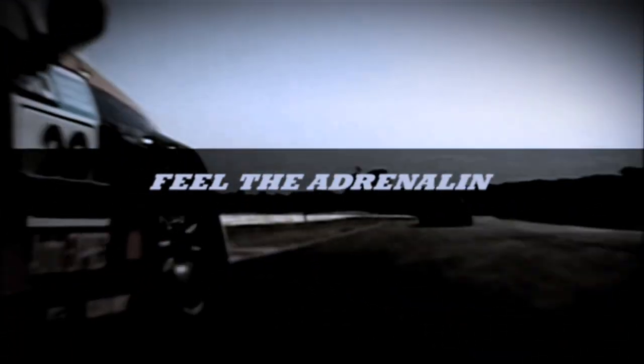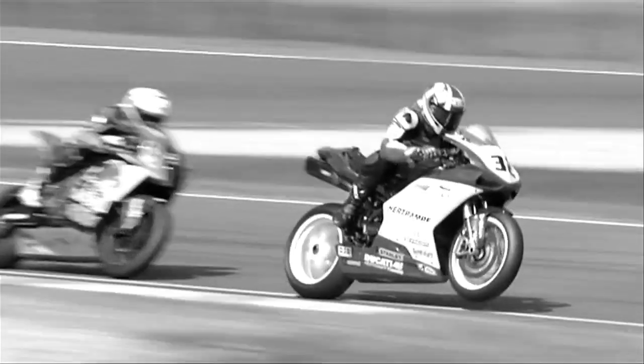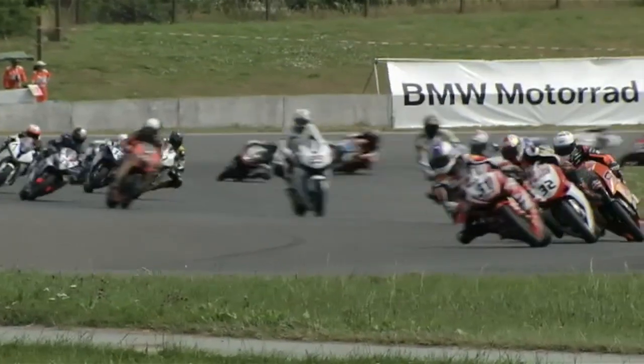Inside Racing is brought to you by Dunlop. Battling for position on two wheels, lap after lap at the limit. From the very first second until the checkered flag, rider, bike and tyres are put under extreme strain.